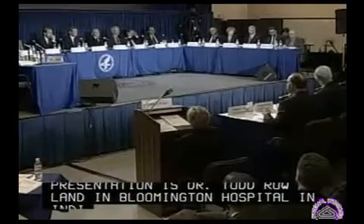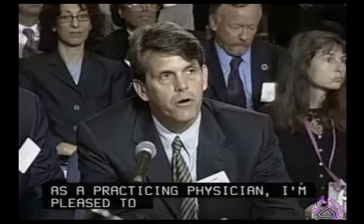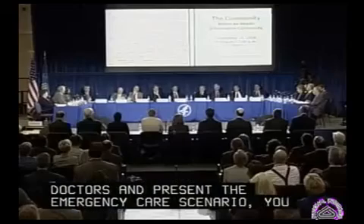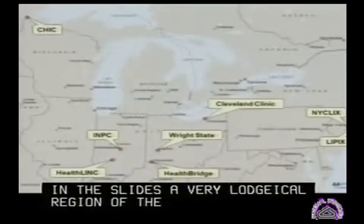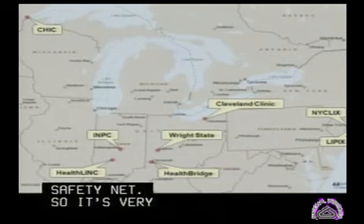As a practicing physician, I'm very pleased to be here with Dr. Overhage and present the emergency care scenario. You'll see here on the slides a very logical region of eight health information exchanges that provide an information health safety net. It's very logical that someone could be traveling in this region and their health information is available in time of emergency.